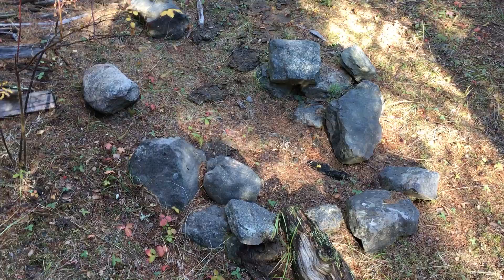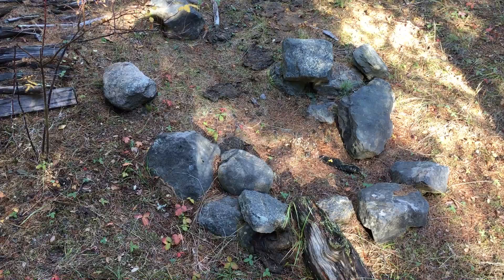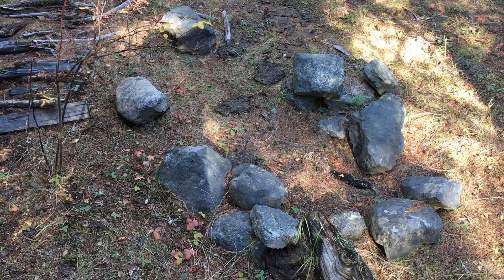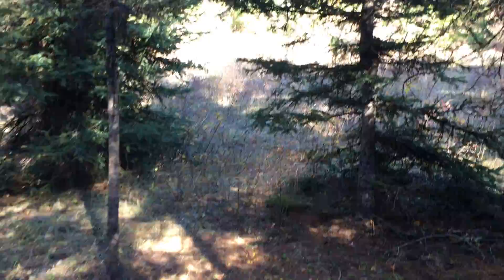I think what we have here is an example of a big old bear that came through and decided to look under those stones to see if there were any grubs. Because the last time I was down here, those stones weren't torn around like that. It could be a cow looking for some salt, but more likely to move those around like that, I think it was a big old bear — and of course they're around here.